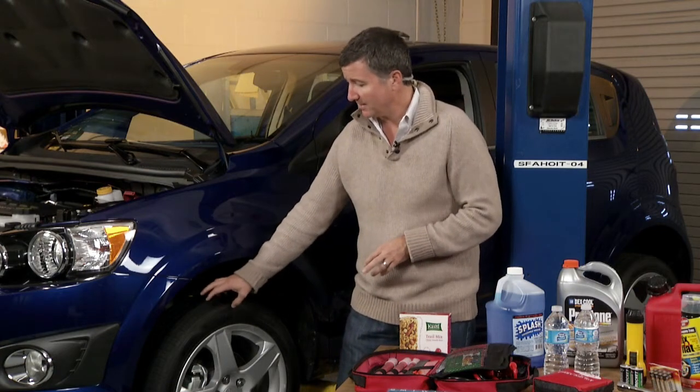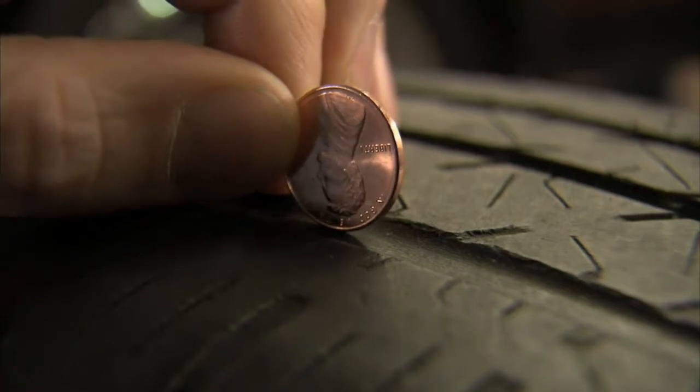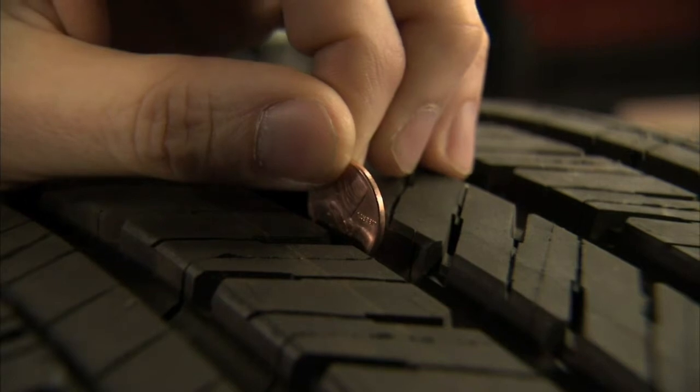Also, check the tread depth. If you know that you've been needing to buy tires for some time, the last time to test that is when you've got a car full of friends and family out during the holidays.